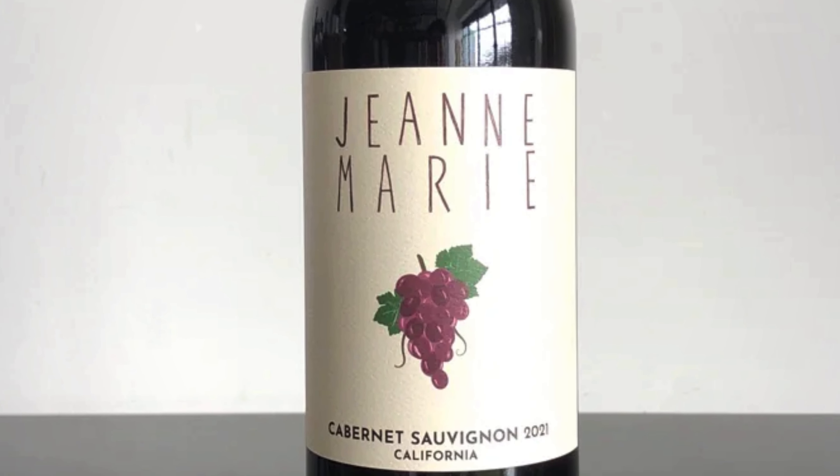This bottle here, Jeanne Marie Cabernet Sauvignon, is a perfect California cab to bring into your home to replace that old bottle of Josh.